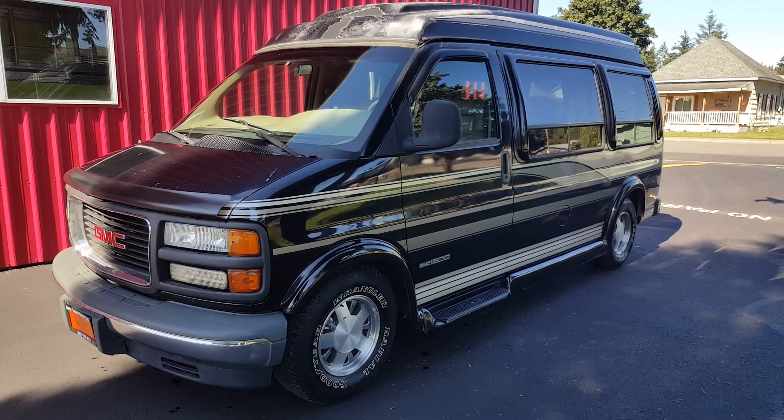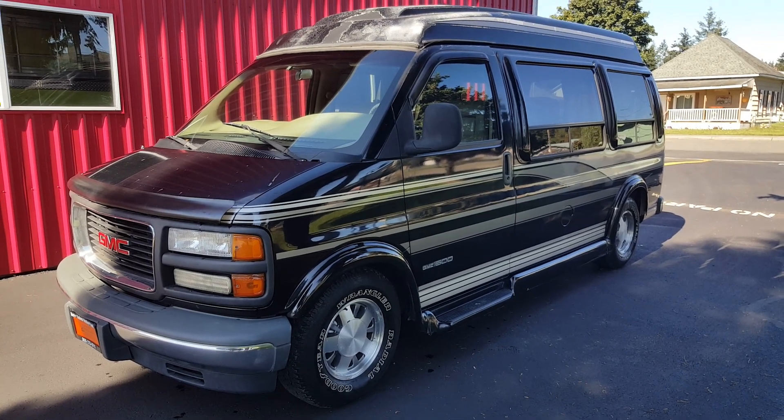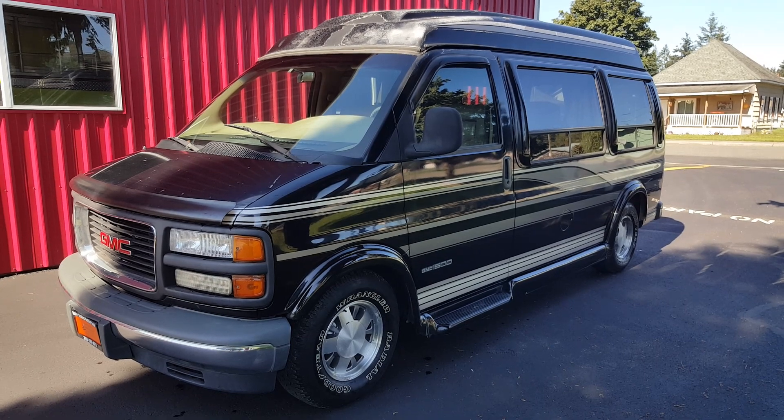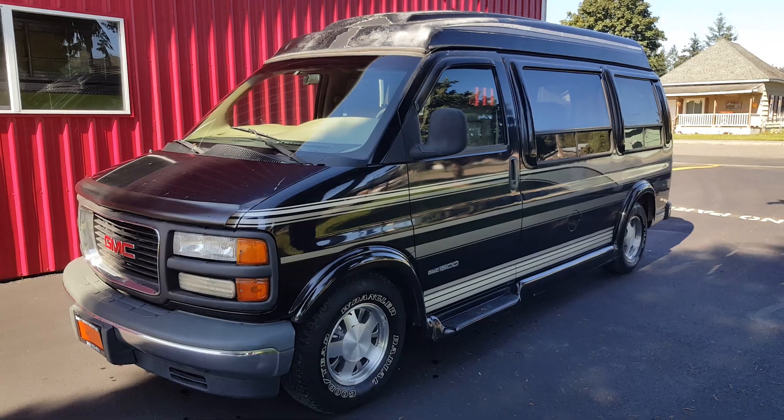Hello, this is Rob with CTM Unlimited Auctions. Today we have a 1996 GMC Safari van — this is a high top conversion. It's going to go through our auction October 6th at 11 a.m. I'm going to do a walk around and start up of this vehicle.